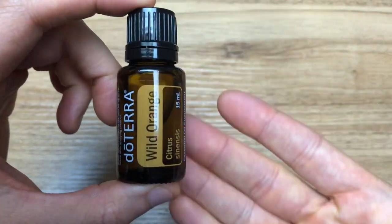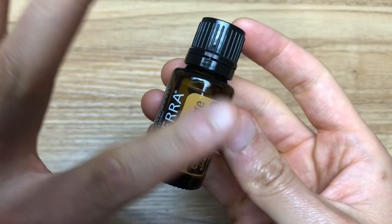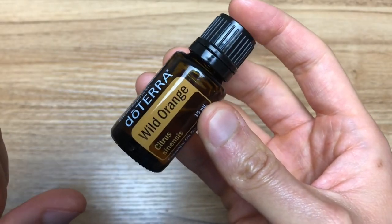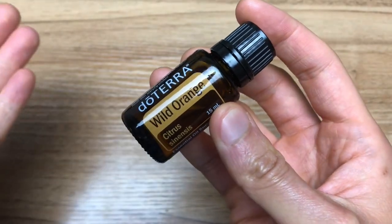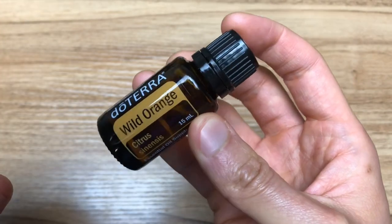The top three common uses of doTERRA's Wild Orange oil are aromatic — so breathing it in — topically, so if you can point to it you can put it there, as well as internally. The main benefits of Wild Orange are that it cleans your hands and surfaces, promotes a feeling of happiness, reduces stress, and detoxifies your body.